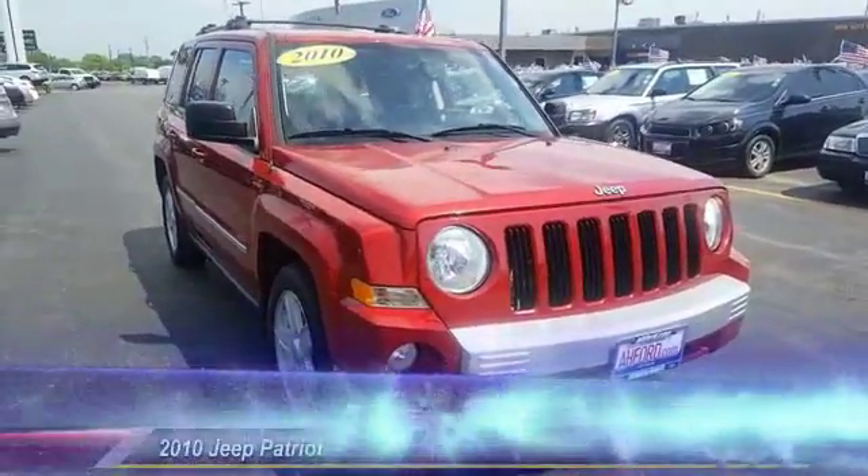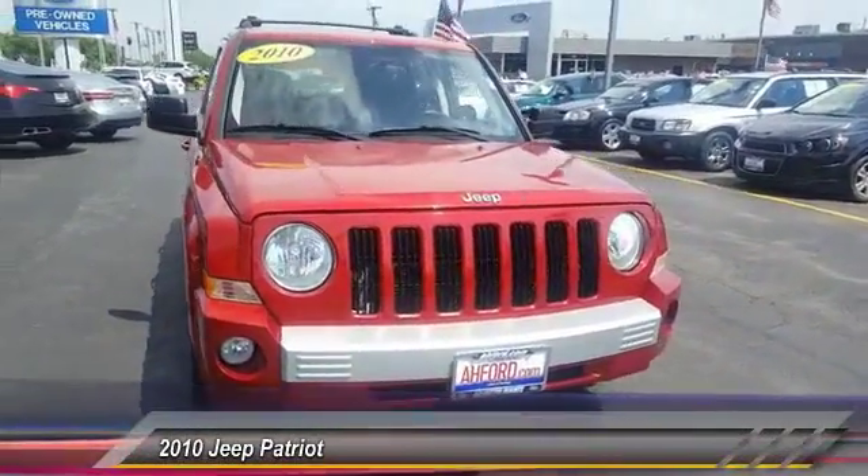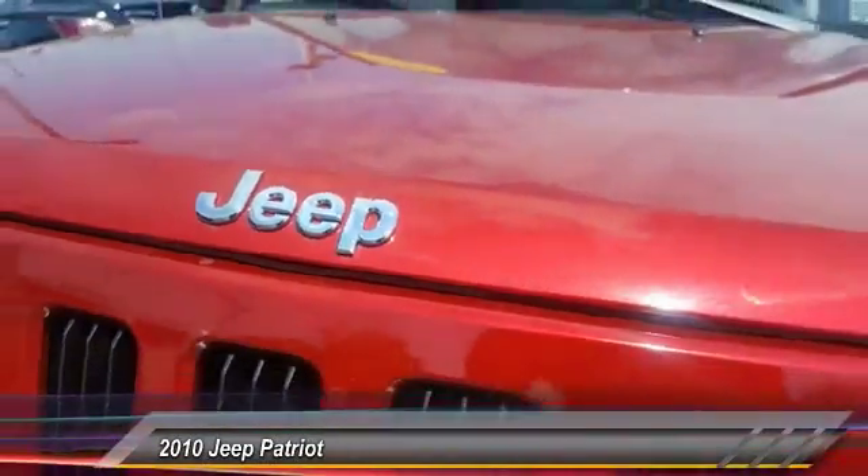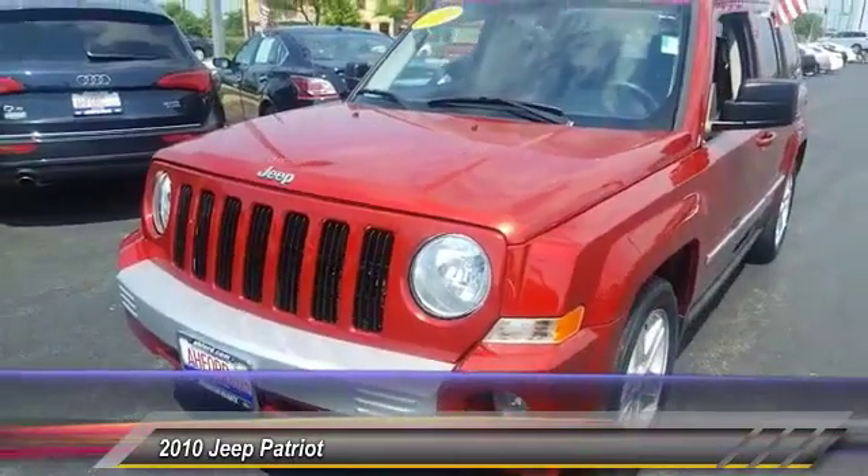The 2010 Patriot. The Jeep Patriot is unmistakably a Jeep. It looks like a cross between a Jeep Liberty and Jeep Compass, or maybe a three-quarter scale version of the big Jeep Commander.